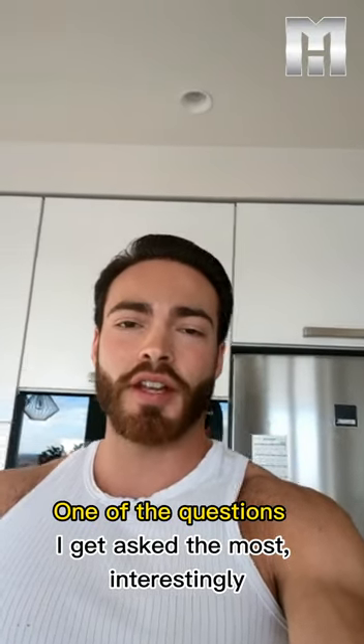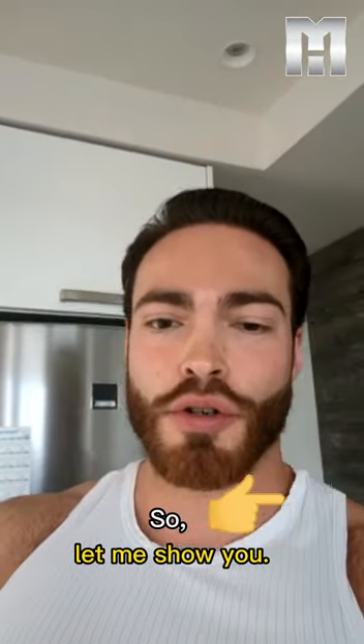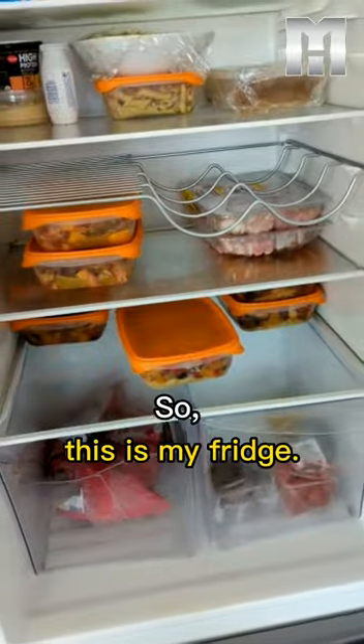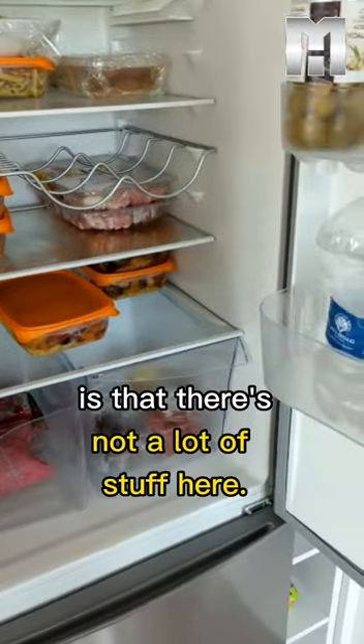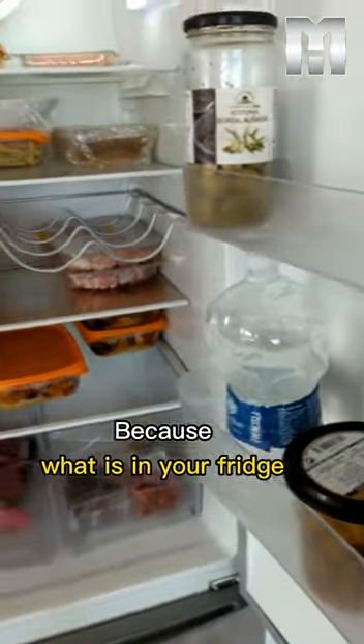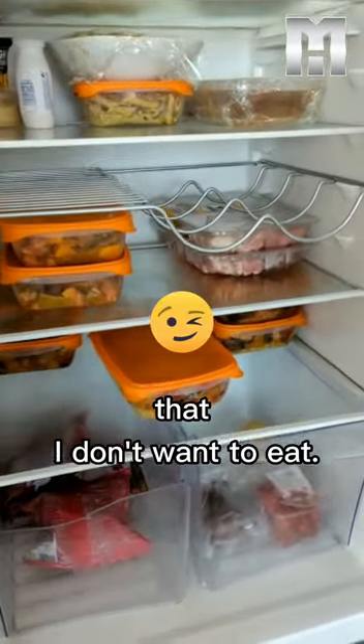One of the questions I get asked the most is what do I eat on a typical day, so let me show you. This is my fridge. The first thing you'll notice is that there's not a lot of stuff here, because what is in your fridge you might eat — so I don't want anything in my fridge that I don't want to eat.